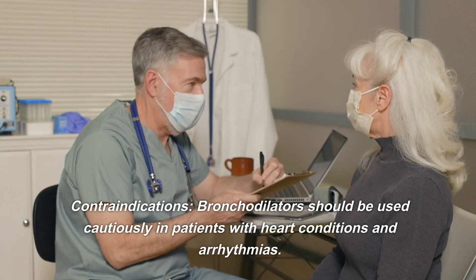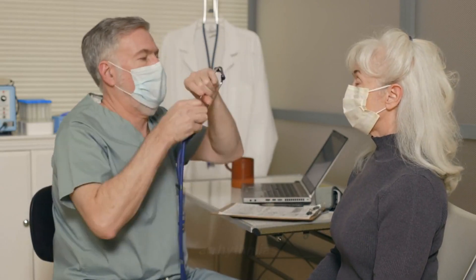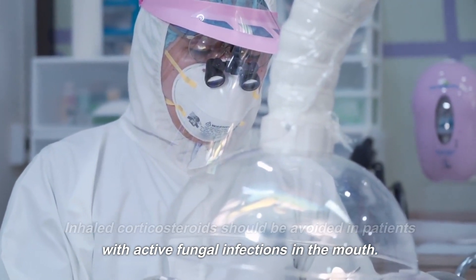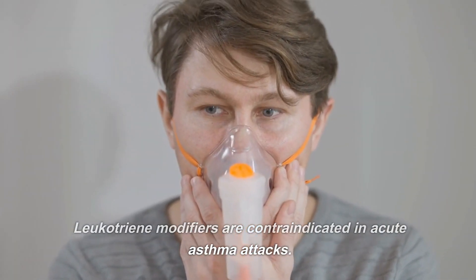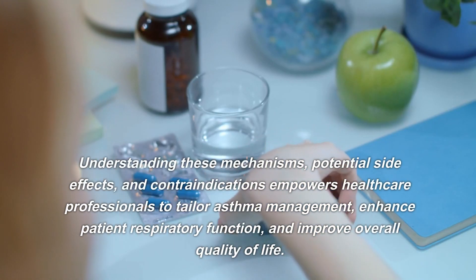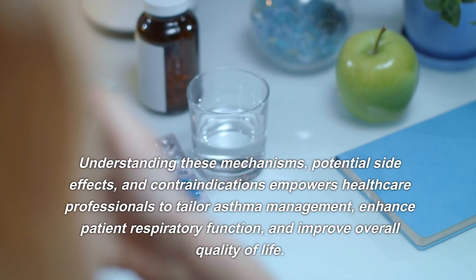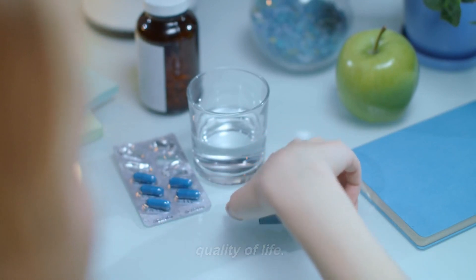Contraindications: bronchodilators should be used cautiously in patients with heart conditions and arrhythmias. Inhaled corticosteroids should be avoided in patients with active fungal infections in the mouth. Leukotriene modifiers are contraindicated in acute asthma attacks. Understanding these mechanisms, potential side effects, and contraindications empowers healthcare professionals to tailor asthma management, enhance patient respiratory function, and improve overall quality of life.